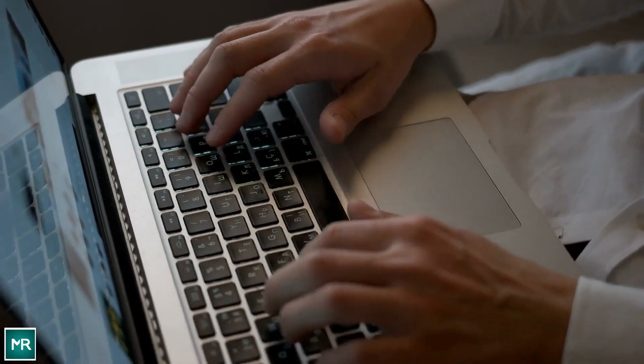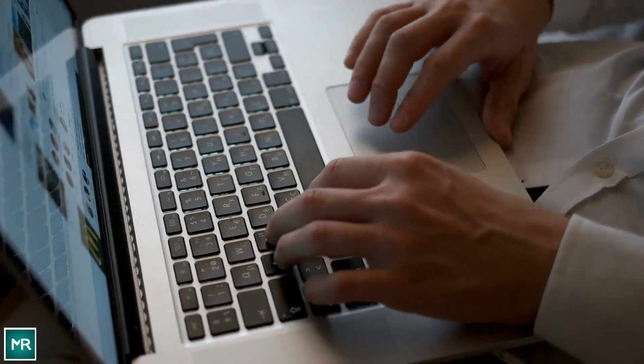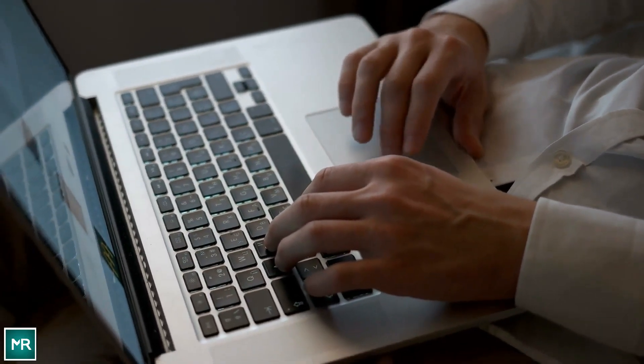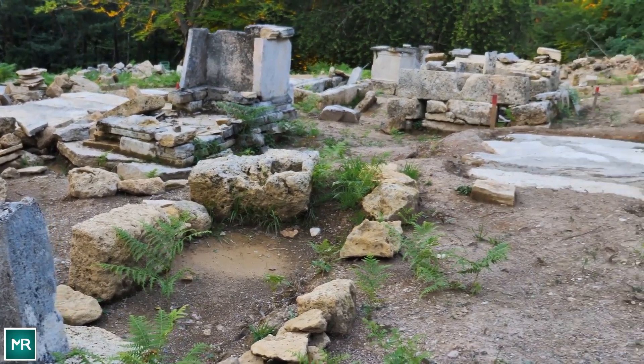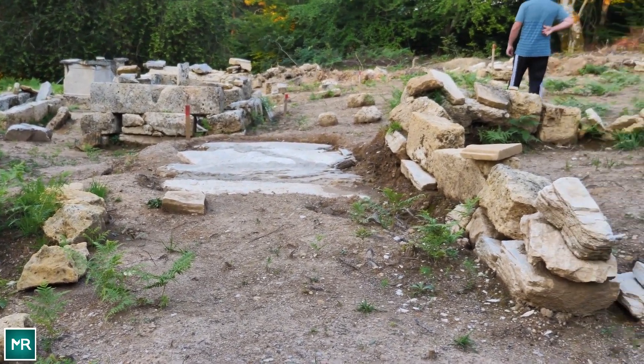In today's information age, it is easy to think all the answers are at our fingertips. However, artifacts keep surfacing that force us to remember that history isn't as clear as we think. These historical finds often make us re-evaluate our views, even if we don't like what we see.